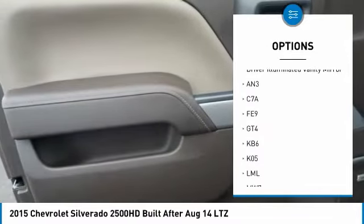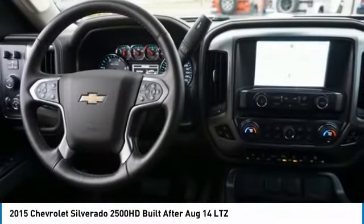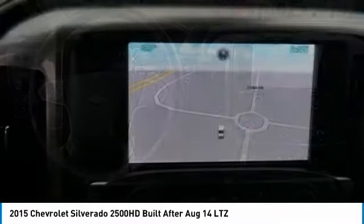Traction control, stability control, daytime running lights, remote engine start, driver illuminated vanity mirror. Wouldn't you look great in this vehicle?